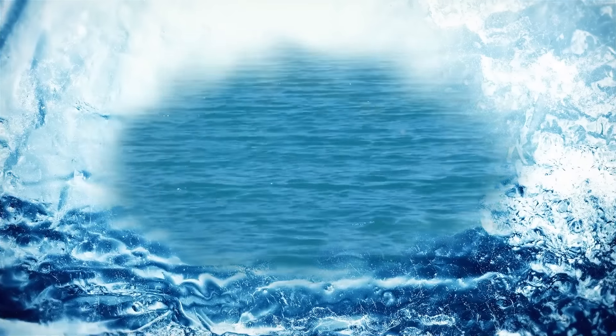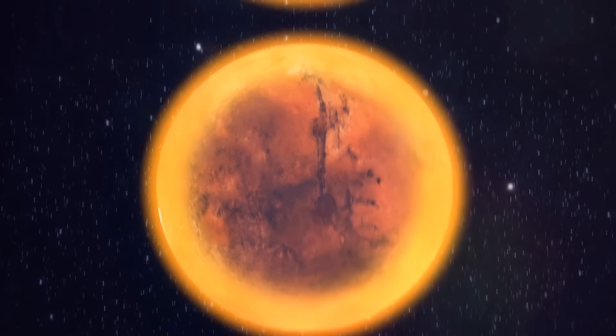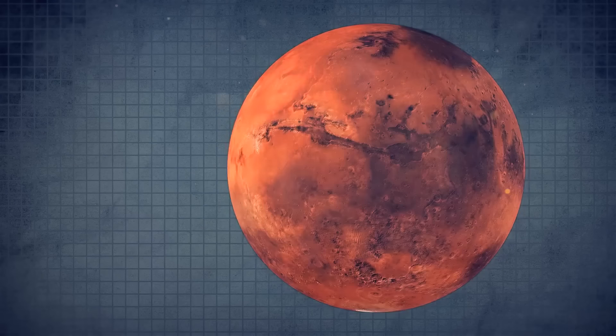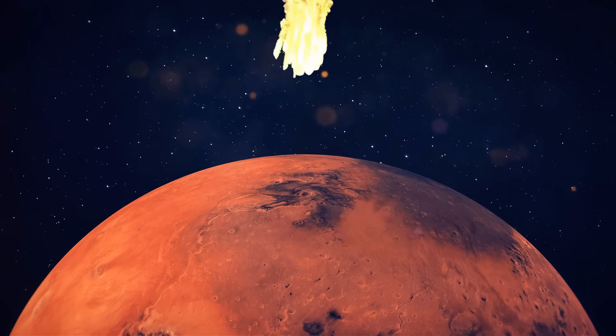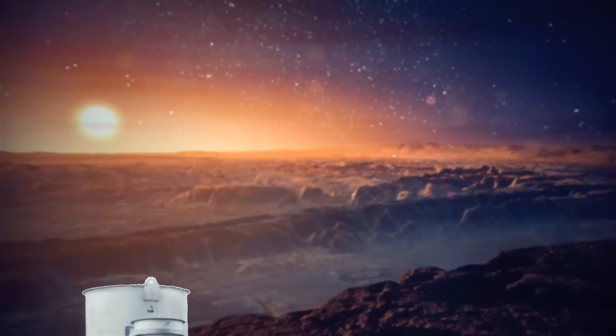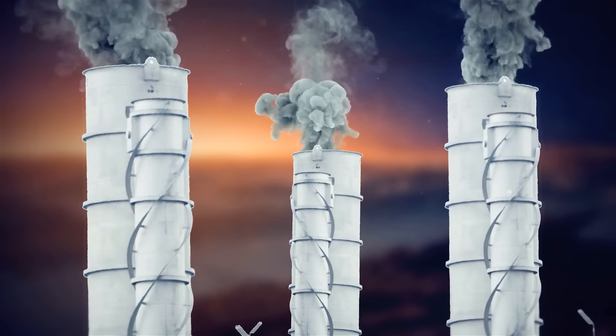It could warm the planet, melting the frozen ice caps, which would then thicken the atmosphere, causing even more warming. Other strategies for Martian global warming include the diversion of asteroids into the poles of the planet, or the large-scale production of greenhouse gases.